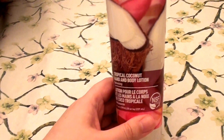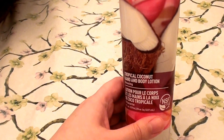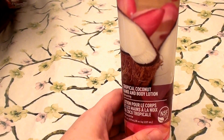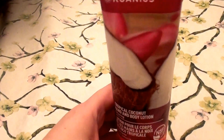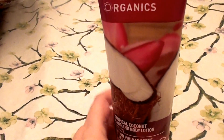I put this on my hands. I put this on my legs, my feet, my arms, my shoulders, my neck — all over, basically. I have dry, sensitive skin, so I get no irritation. I get no sensitivities. I get no redness, no skin tightness, or anything like that. So this really works well for me.